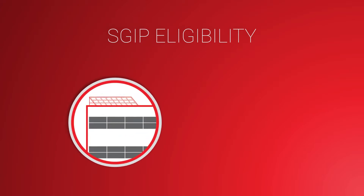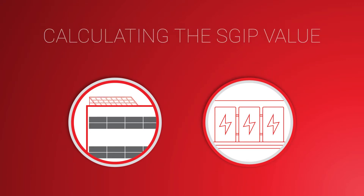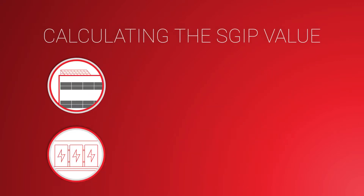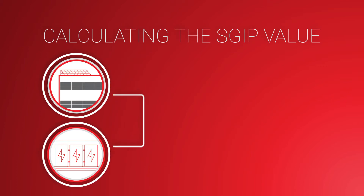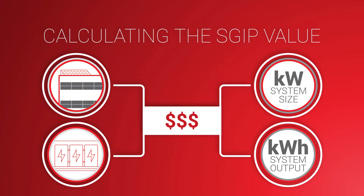A business that invests in solar and energy storage eligible for SGIP will receive a rebate. Calculating the SGIP value depends on the total cost of the solar plus storage system, the capacity of the energy storage system, and its output. This rebate is available for all types of businesses.